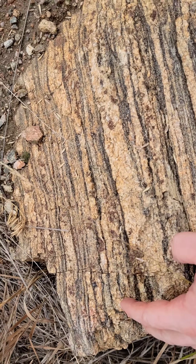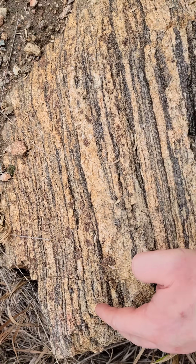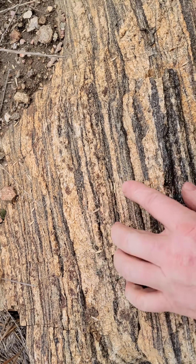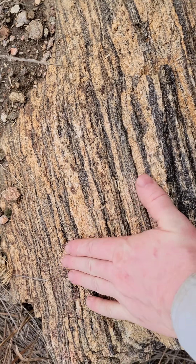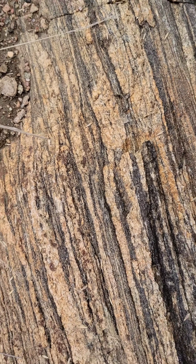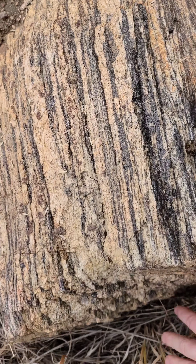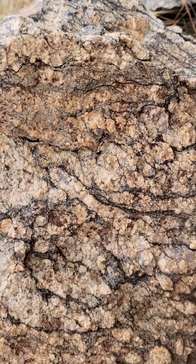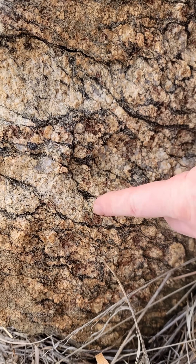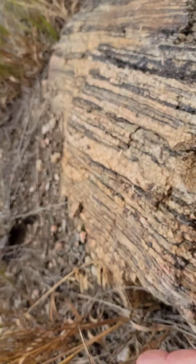A very unique — I guess I would call it a nice — has garnets in it, nothing spectacular. But if you look at it on this side, extremely stripy, extremely layered. But if we look at the end, not so much. So every one of these shapes, if you can imagine, goes all the way through.